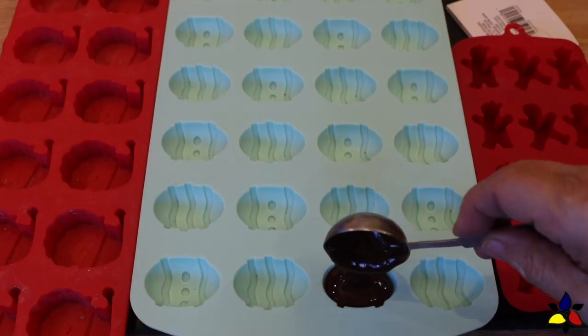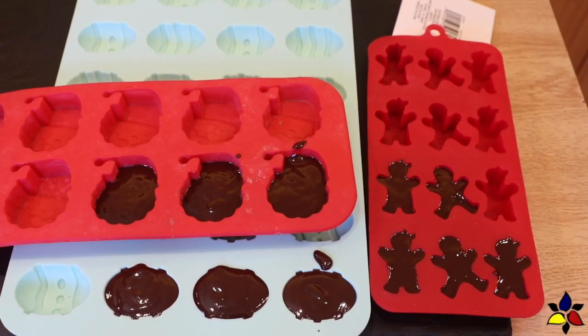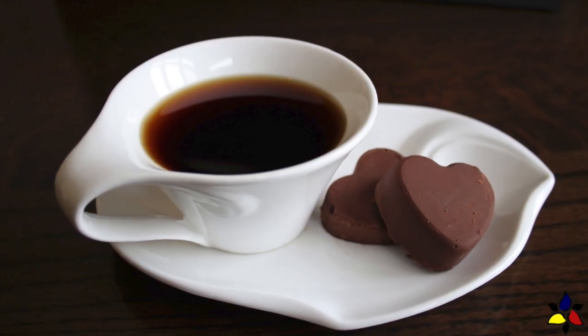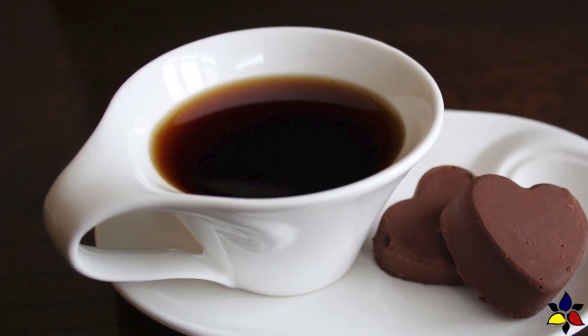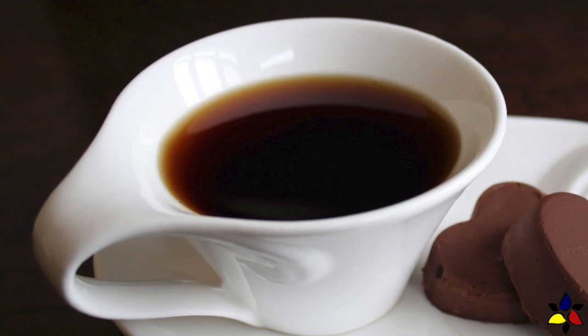If you're wondering what to do with your leftover chocolate truffle mixture, pour it into a mold and make chocolate truffle fat bombs. If you like my recipes, please consider buying me a coffee — a Ko-fi link is available in the description below.